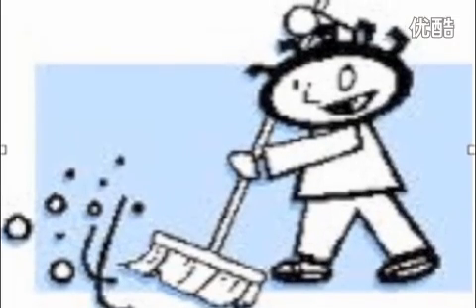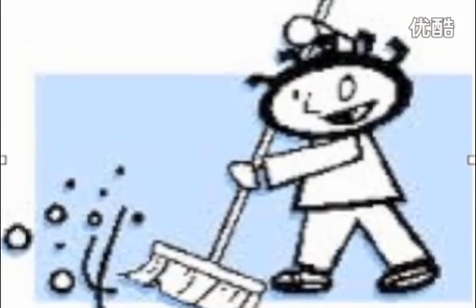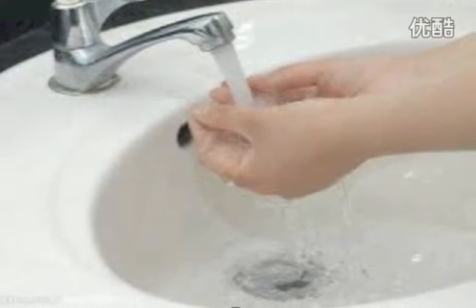Clean up all work stations and equipment at the end of class. Wash your hands when you are finished with the lab.